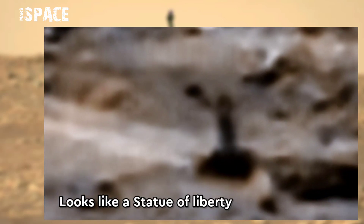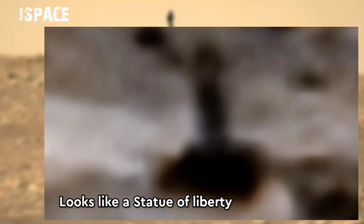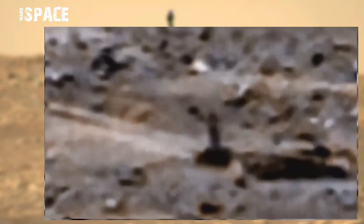Watch it in close-up. It looks like a Statue of Liberty, which is situated in the USA, New York. See the semi-structure, full-body structure with right arm. Possible Statue of Liberty of Martians, or just rock formation? What do you think? Let me know.